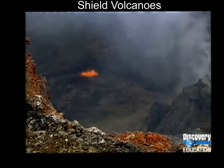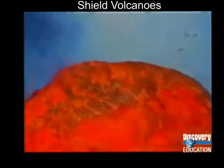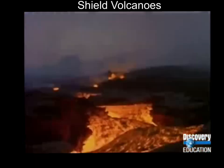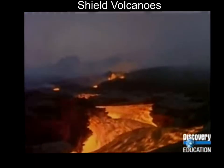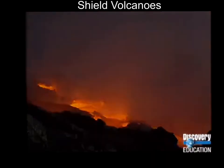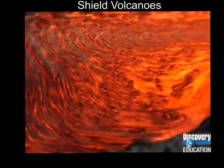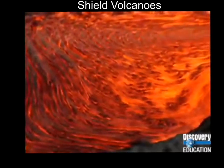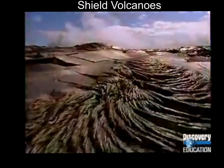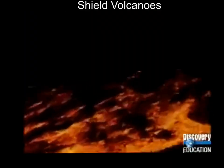A volcano is one way that the heat inside the earth is released. The heat moves in the form of gushing lava, which flows freely in swelling waves down the mountain and into the ocean. Kilauea is known as a shield volcano because of the way its fluid, basaltic lava builds up layer upon layer, spreading out in the form of a shield.